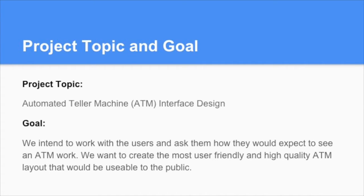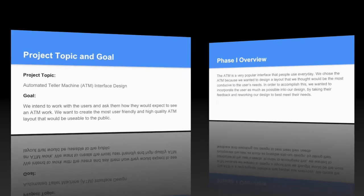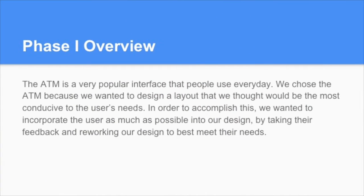I am now going to do a brief overview of the first three phases of our project. Phase 1: the ATM is a very popular interface that people use every day. We chose the ATM because we wanted to design a layout that we thought would be the most conducive to the user's needs. In order to accomplish this, we wanted to incorporate the user as much as possible into our design, by taking their feedback and reworking our design to best meet their needs.